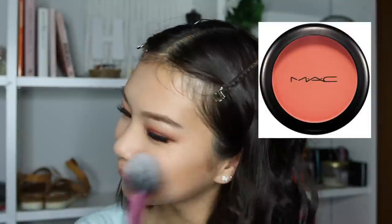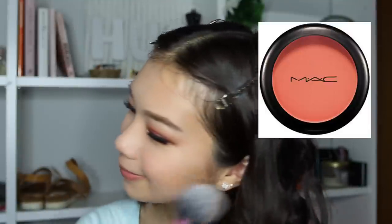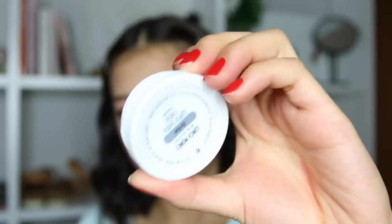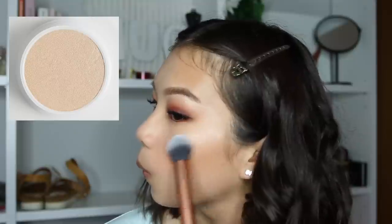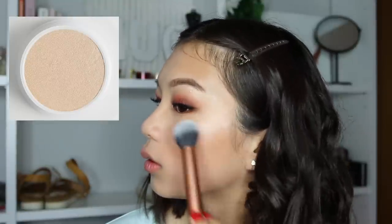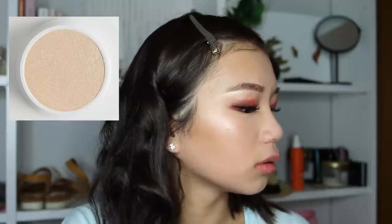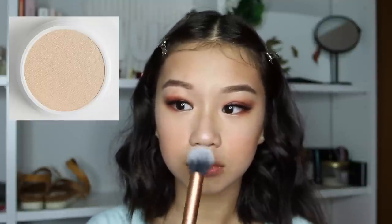Now I'm taking MAC Peaches blush and applying that on my cheeks — a good amount because I like the flush look. Then I'm taking this highlighter, Lunch Money by ColourPop, and applying that on top of my cheekbones. I'm also applying it on the tip of my nose, which is so cute — I love that.